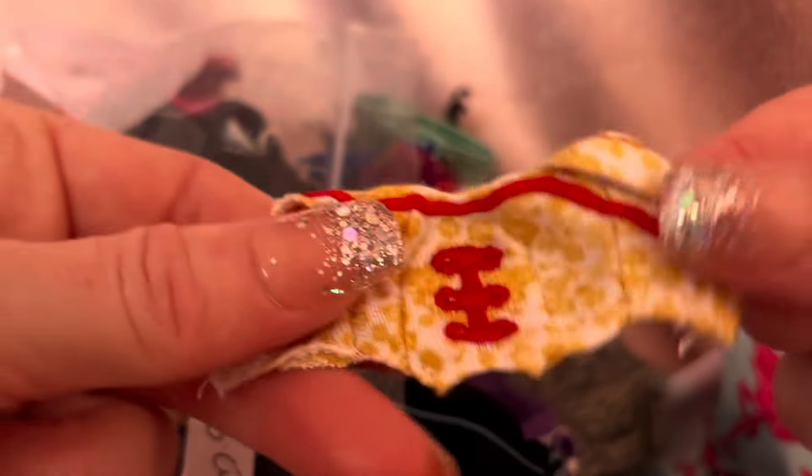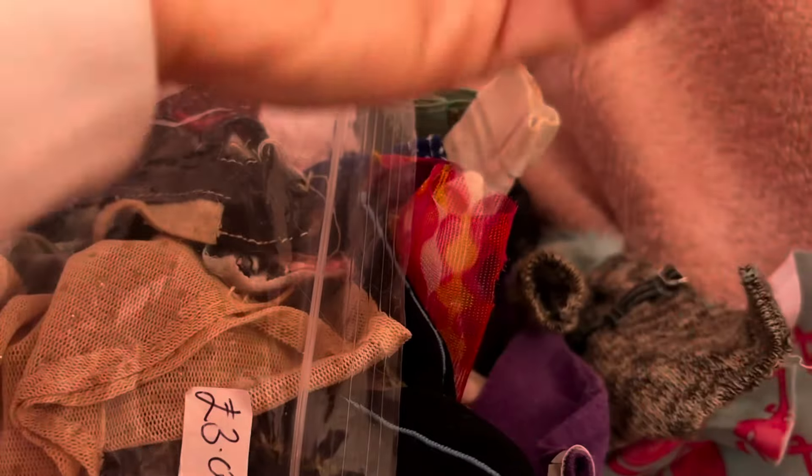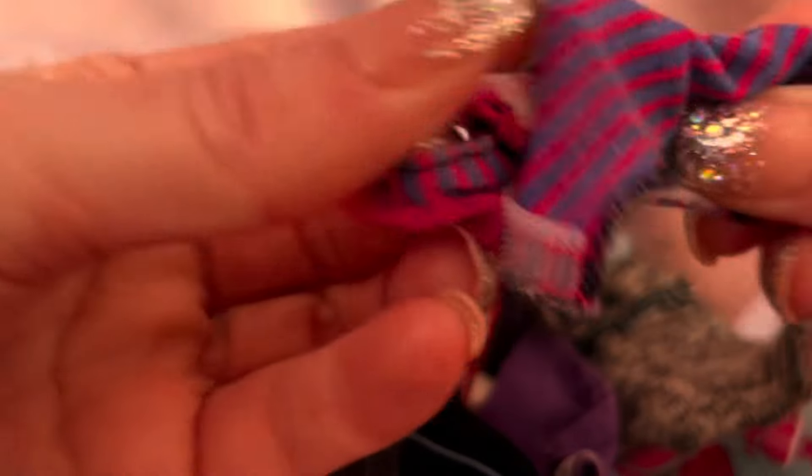A Ken top — obviously I'll wash all of this before I put it on my dolls. This is really cute — I think it will fit Amy as well, it's like a little knitted cardigan. This Bratz Chloe top, this little Bratz top, this Bratz night top, a little Barbie top, and this little jacket.